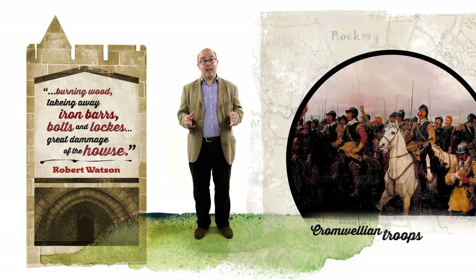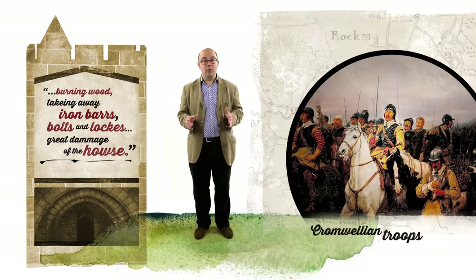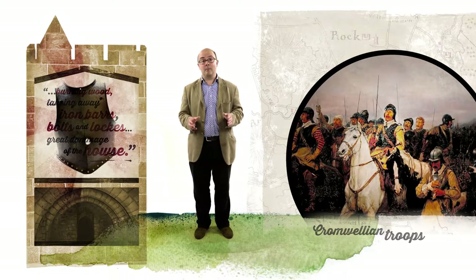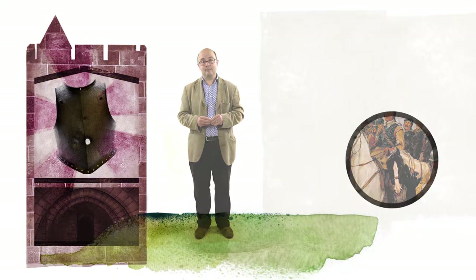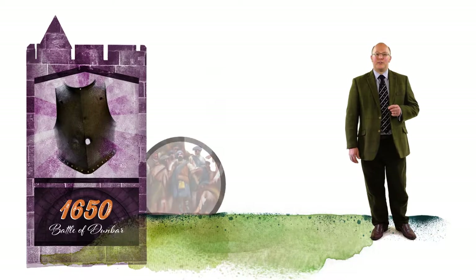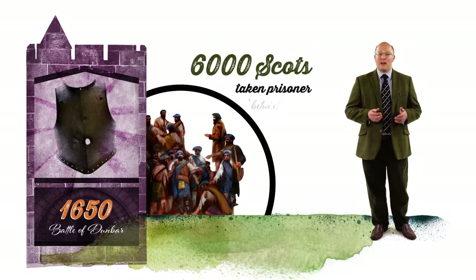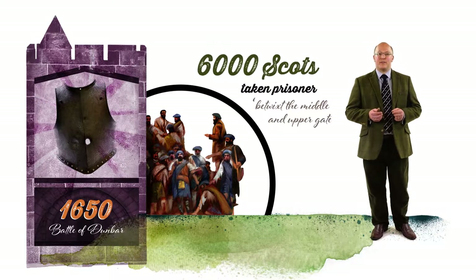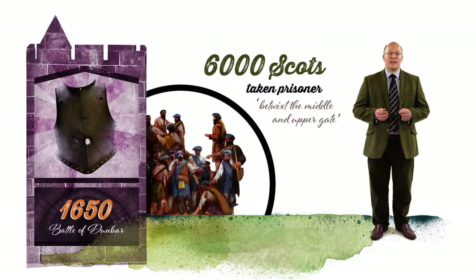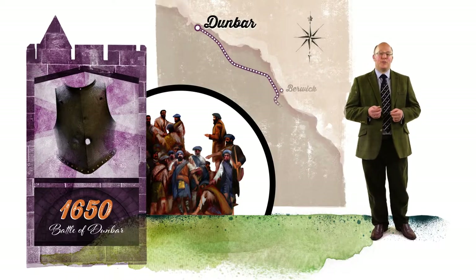One of the items in the display case behind me is a breastplate from this period, pierced by a bullet, possibly left behind by one of these soldiers. The same eyewitness, Robert Watson, describes how 6,000 Scots taken prisoner by Cromwell after the Battle of Dunbar in 1650 were lodged overnight at Alnwick Castle, betwixt the middle and upper gate, on their route march from Dunbar to Durham.